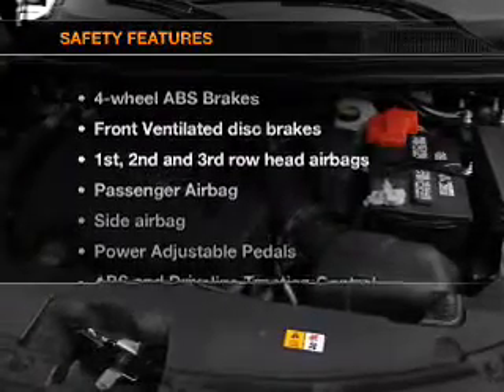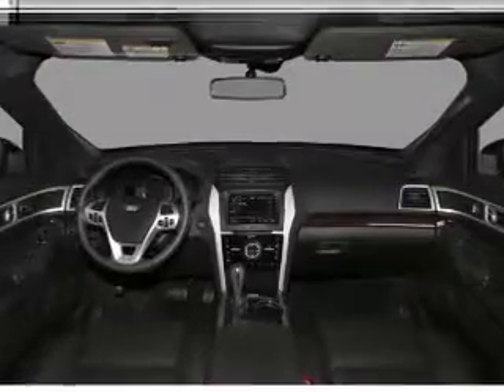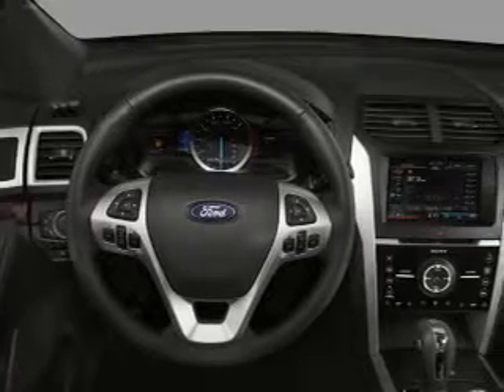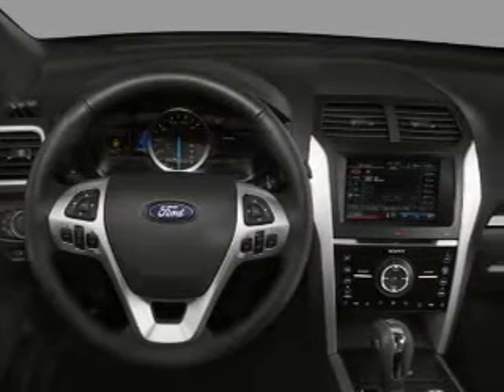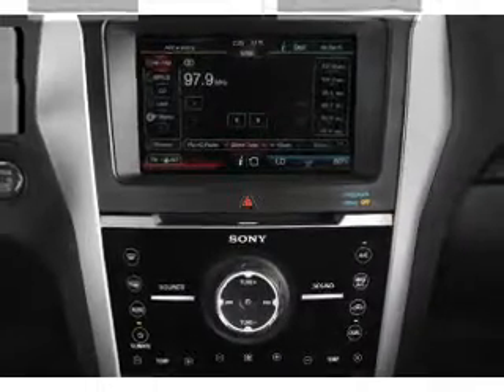If safety is a high priority, rest assured knowing that these top safety features are included: front ventilated disc brakes, curtain head airbags, passenger airbag, side airbag, traction control, stability control, and low tire pressure warning. Our website offers more information on all of our vehicles.